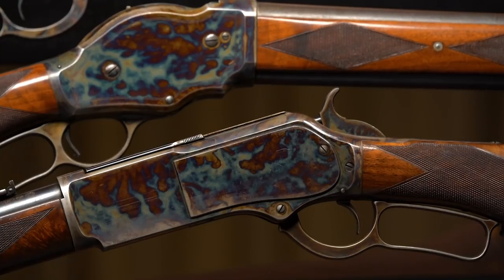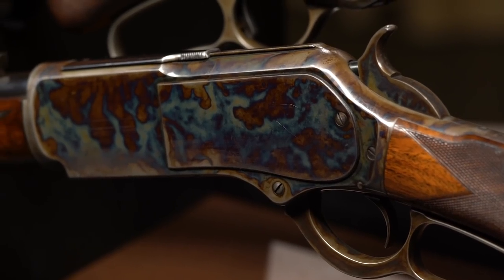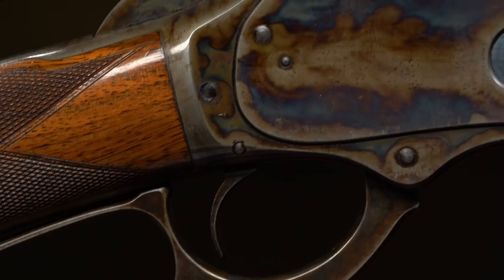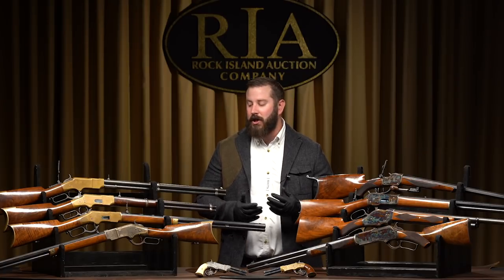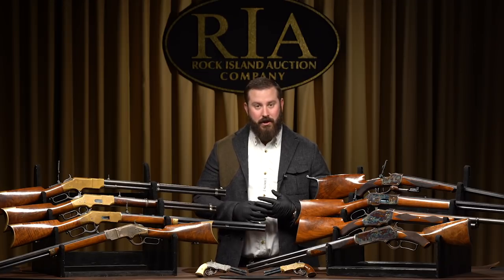Then right underneath it, classic, iconic — the 45-75 1876 deluxe Tiger gun. That is just brilliant. This is just the start, and it doesn't take long to realize the depth and breadth of this Winchester grouping. And Winchesters are only the start — Colts, percussion Colts, cartridge Colts, Savages, Marlins.